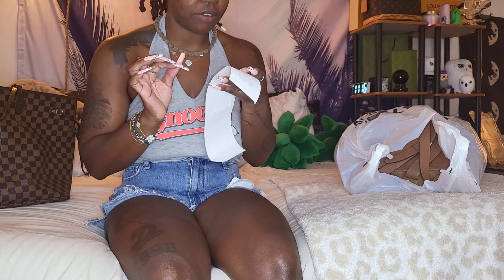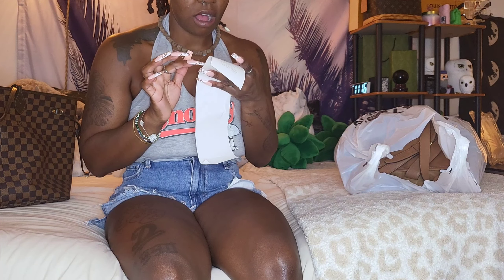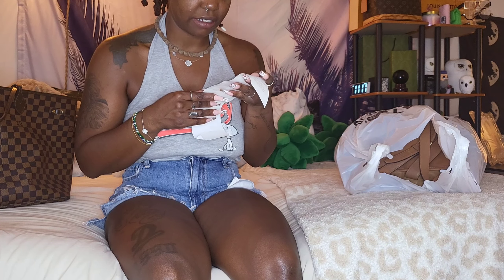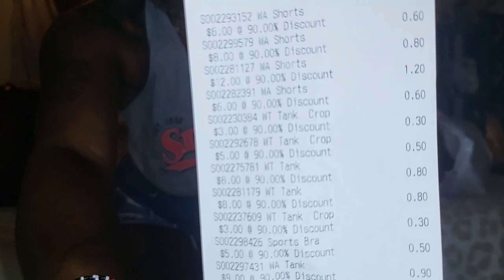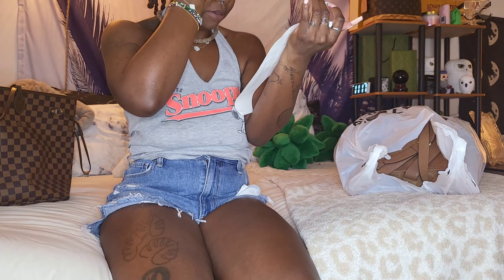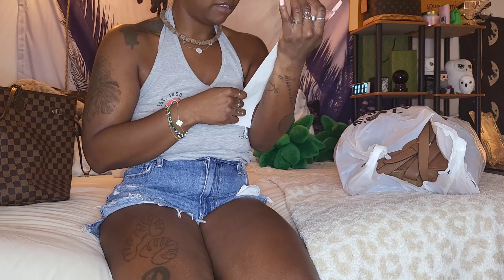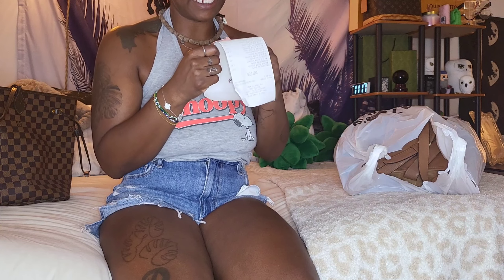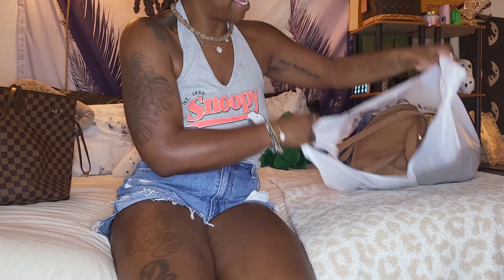The most expensive item I got from Plato's Closet today was a dollar and 20 cents, with the cheapest being 30 cents. Here's what my receipt looks like — I spent $33.50 and purchased 13 items. I saved $76.50. Okay, let's go ahead and get started. I'm gonna save that purse for last.